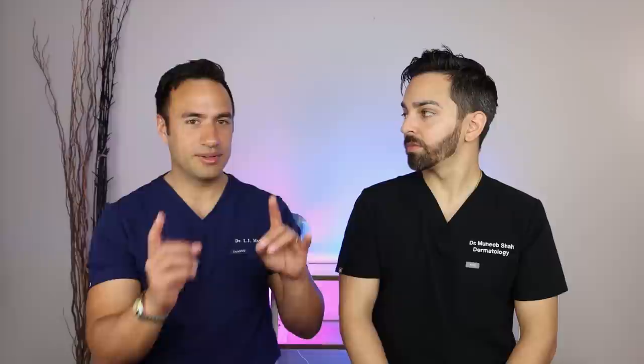The first is post-inflammatory erythema. This is probably the most common and it occurs most immediately following acne after you've treated it. These are the little red spots that remain after the acne bump goes away, and they tend to get better on their own. It can last a few months. As long as there are no textural changes and the spots are flat, they will get better on their own — always good news to deliver.